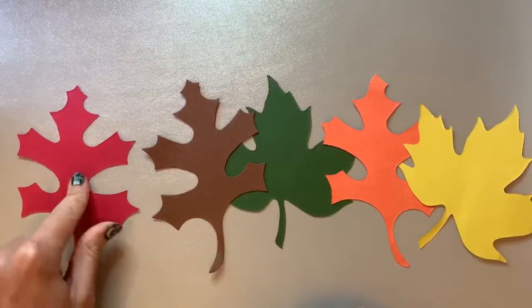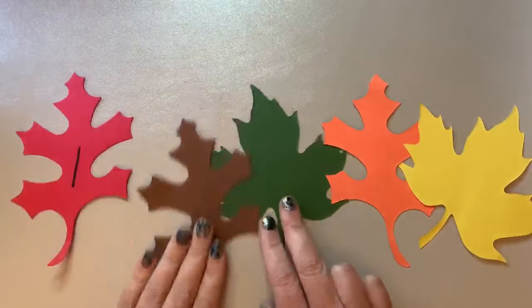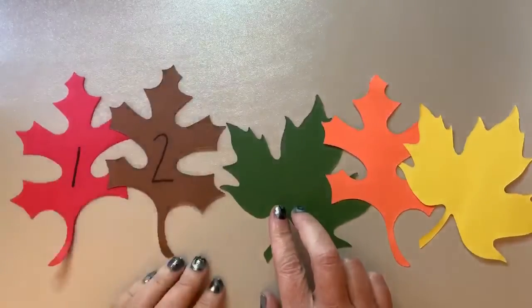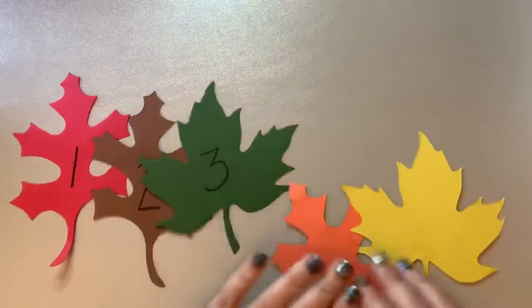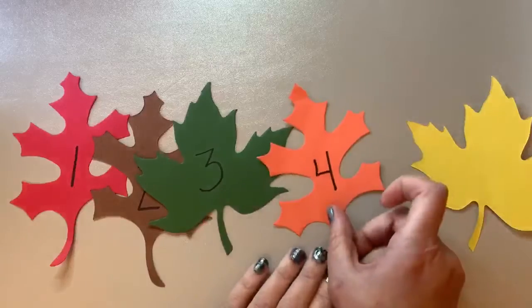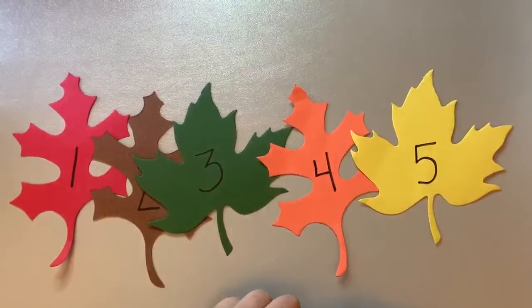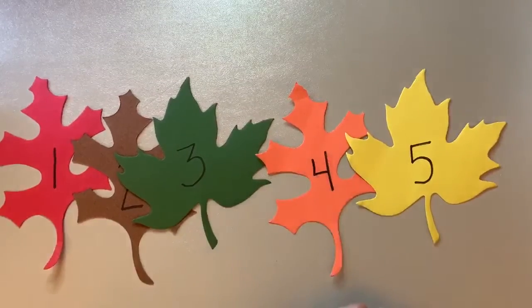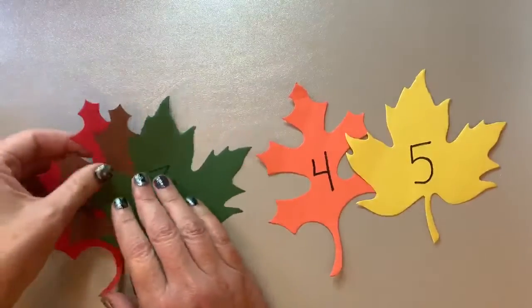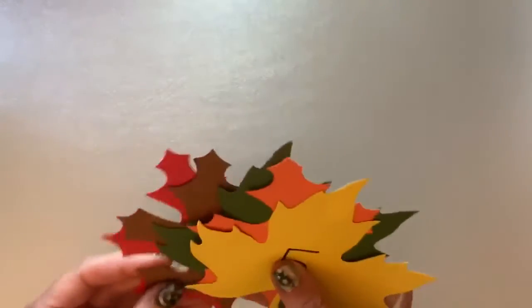Let's count how many leaves I have. One, two, three, four, five. If you'd like, you can have your big person write the numbers on the leaves for you, or you can try it yourself. Let's pick up our leaves. You have leaves in your packet or your box. Are you ready?